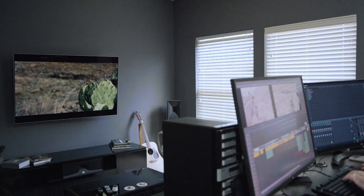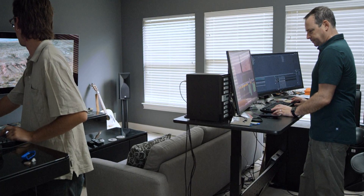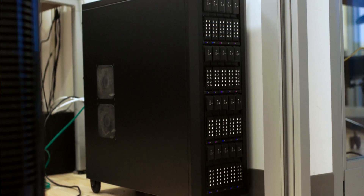A friend of mine, Robbie Carman, who is a colorist, got us in touch with the folks behind Jellyfish and encouraged us to take a look at a collaborative workflow using the Jellyfish.